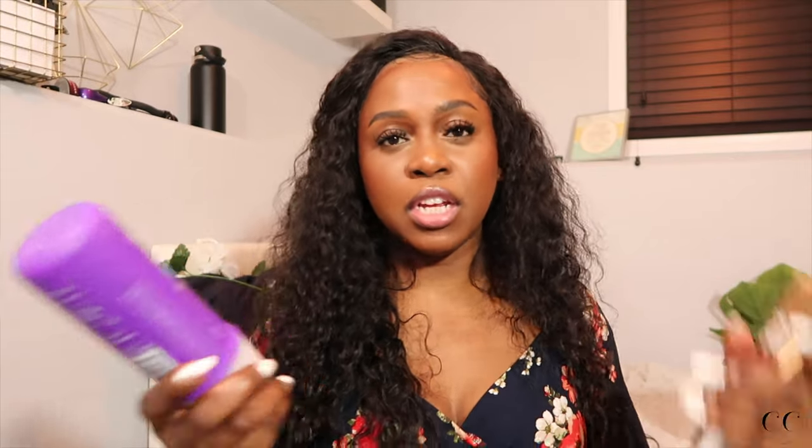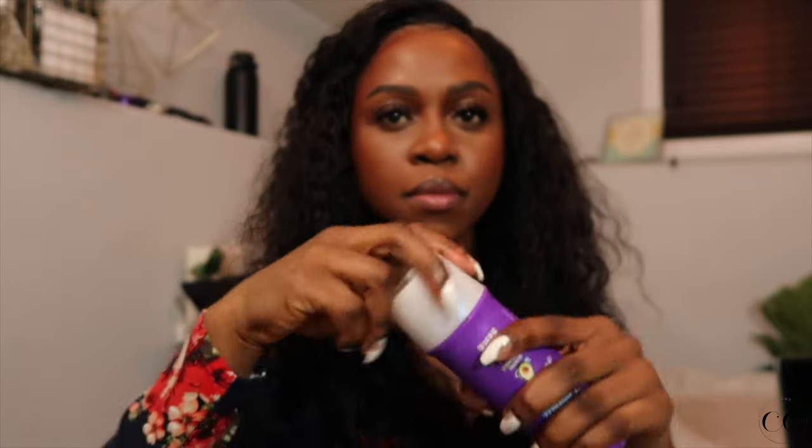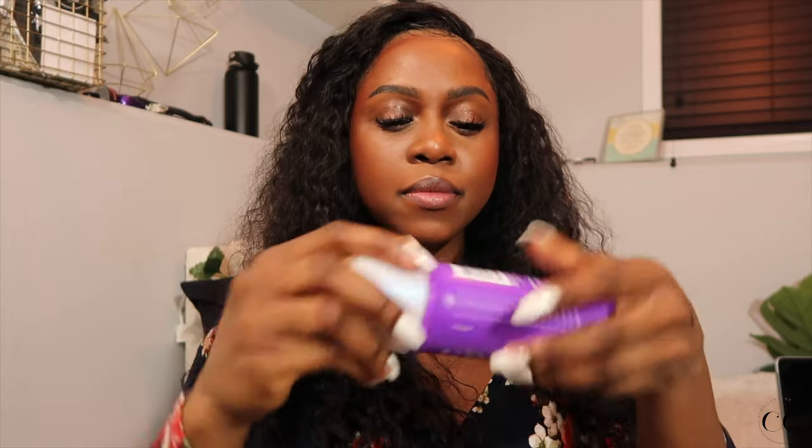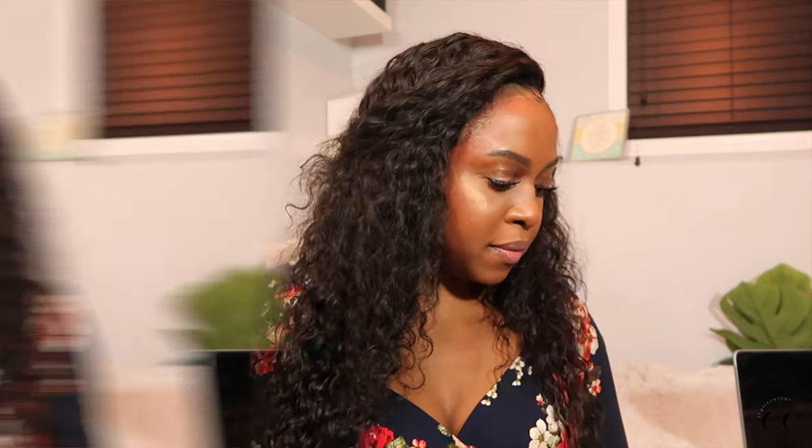The Aussie 3-Minute Miracle Moisture Deep Conditioner. I loved this stuff. I bought this specifically because I saw one girl recommend it for wigs, and at that time I was trying to get a wig back to life. I love how smooth it makes even my natural hair. I have repurchased this again. It is super cheap and very fast, and the smell is just delicious. Definitely recommend.